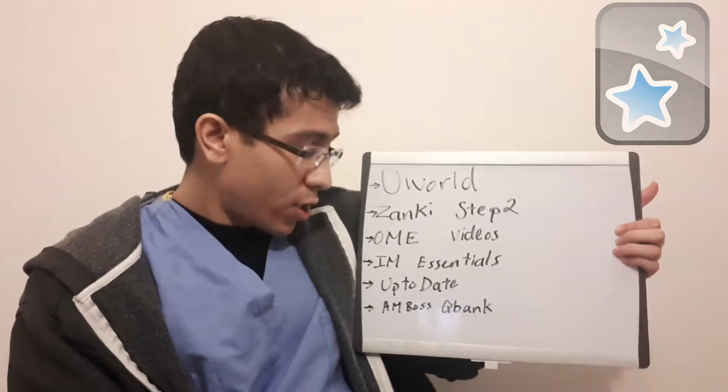Next we have Online MedEd videos. Personally, I did not use Online MedEd as much as everybody else, because I feel Dr. Dustin gives a general overview of topics but it's not really great for answering shelf questions. A lot of the information can also be outdated, and guidelines change almost every couple of months. However, if you're struggling with something like nephrology or pulmonology, the videos can give you a basic understanding before you dive into details through questions or textbooks.